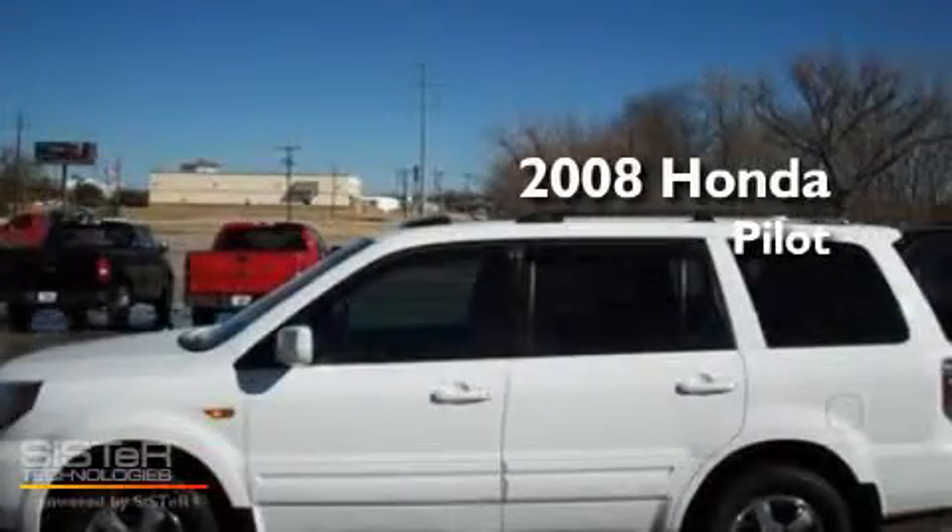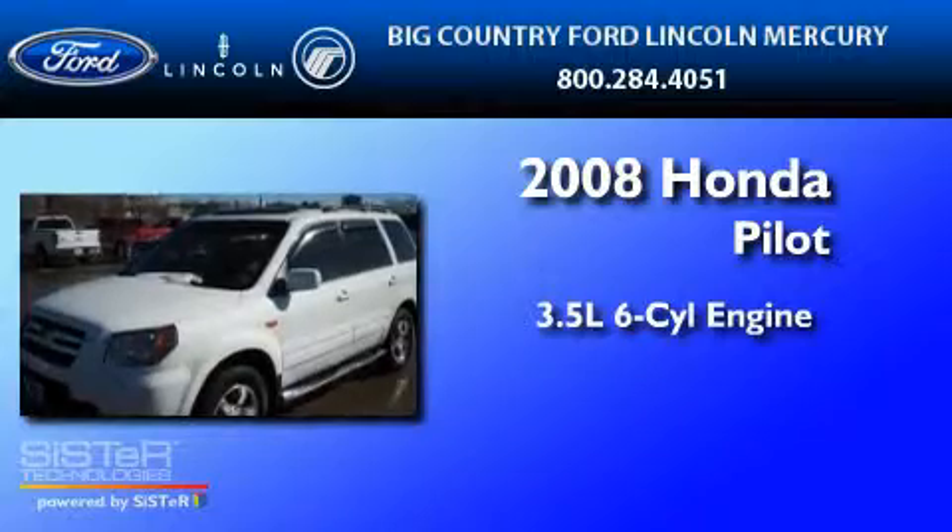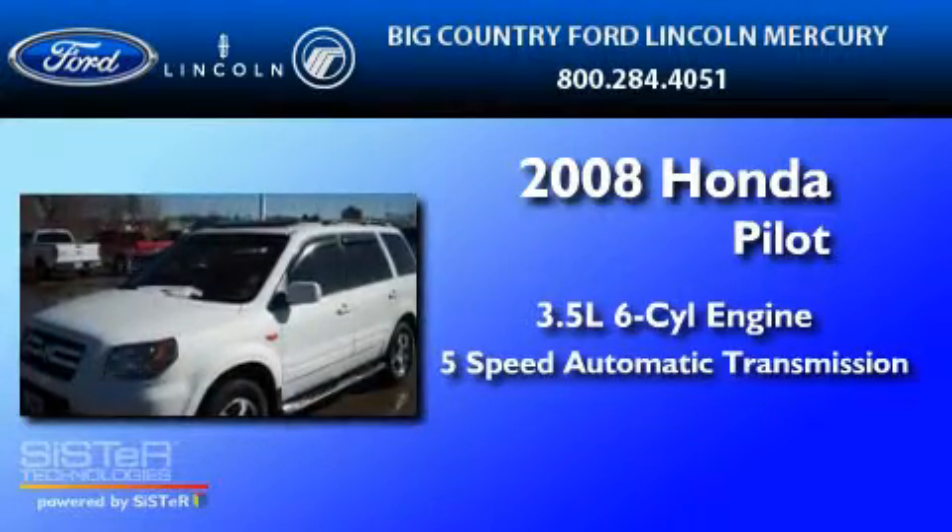This is a 2008 Honda Pilot. It has a 3.5-liter six-cylinder engine and a five-speed automatic transmission.